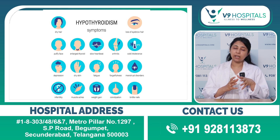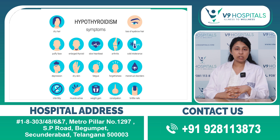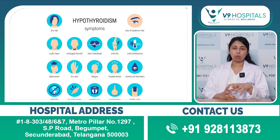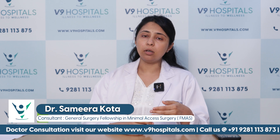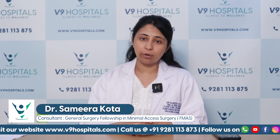The digestive system is also slow, leading to problems with digestion, constipation, hemorrhoids, and fissures. Women also experience infertility-related issues — inability to conceive for a long time is another reason to suspect hypothyroidism.